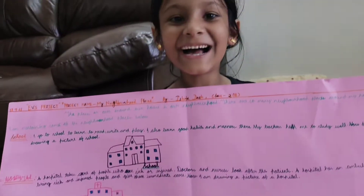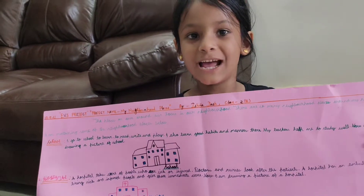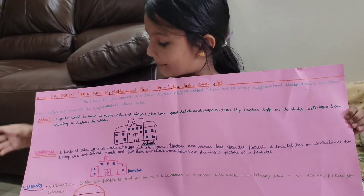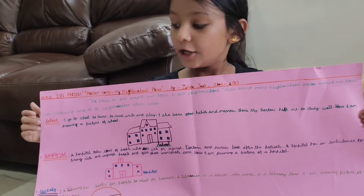Hello everyone, welcome back to our channel. Hi guys, today I made an obvious project and my project's name is Neighborhood Places. So now I am going to explain you.